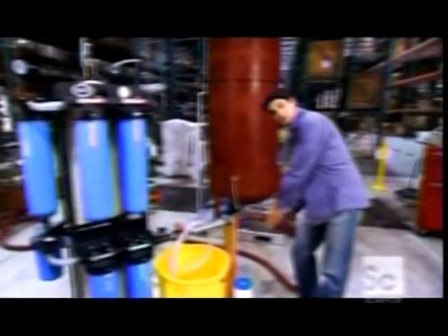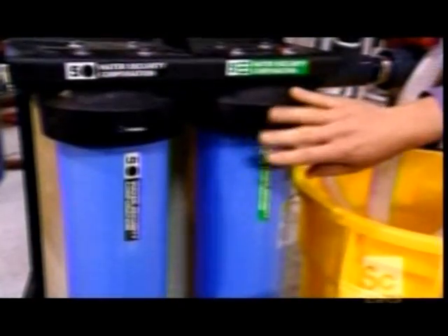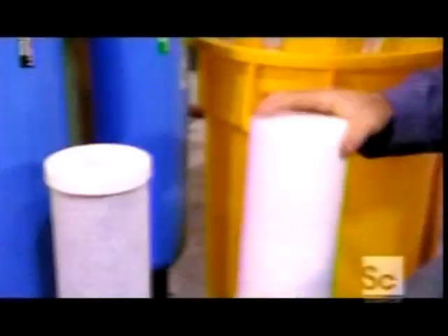This is how the system works. The dirty water comes in through this big pipe here and then goes through a whole series of filters. First port of call is this one — there's a particle filter in there. Inside is a very fine plastic mesh that filters out the dirt and other particulate matter. It can filter out particles down to one micron — one millionth of a metre — so, a pretty fine filter.